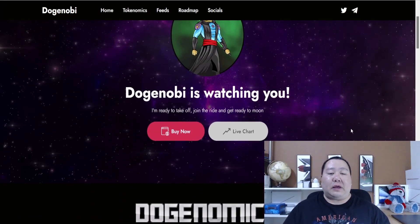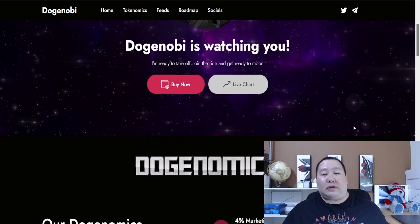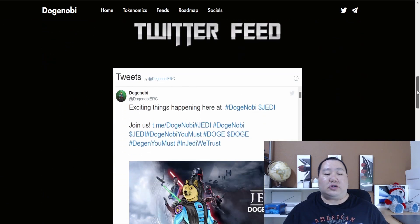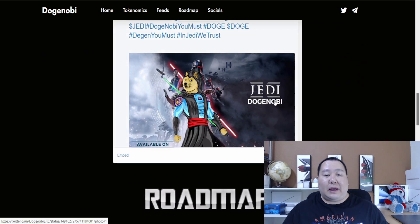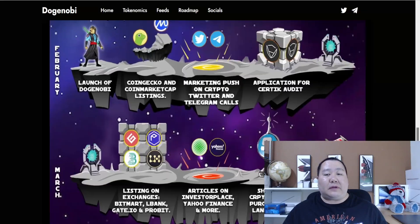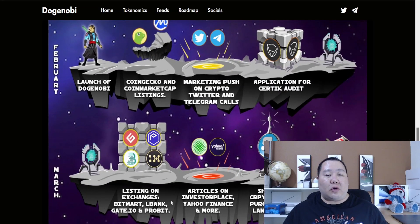Doge Nobi is watching you and it's ready to take off and go to the moon. They just recently launched and they have a very amazing concept. Check out some of the graphics they have designed around that Jedi concept. They're going to buy land on the Sandbox Metaverse and create a Jedi Temple. All of this is mentioned on the roadmap, and they just launched about 2 days ago.